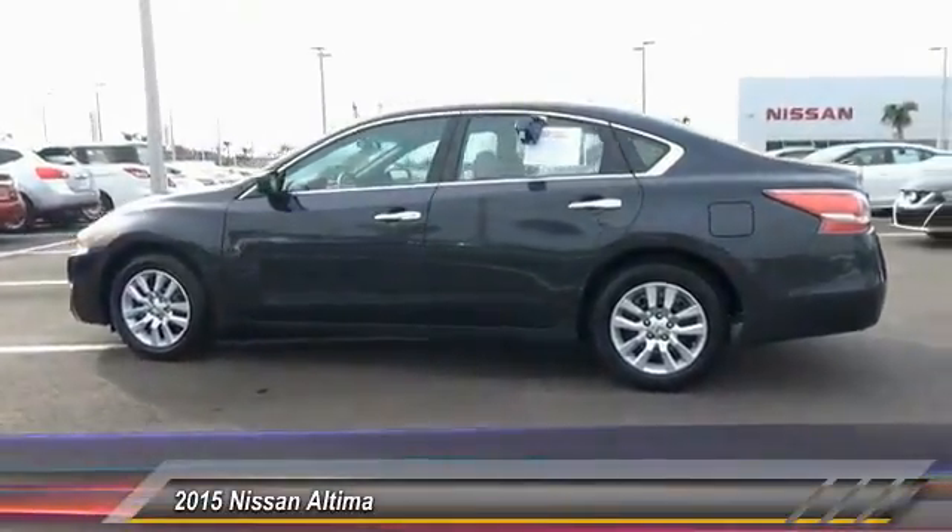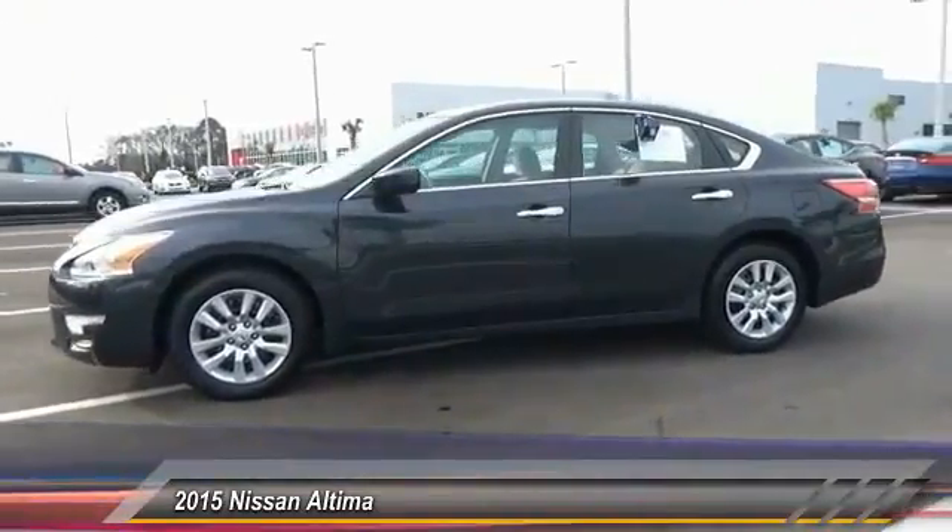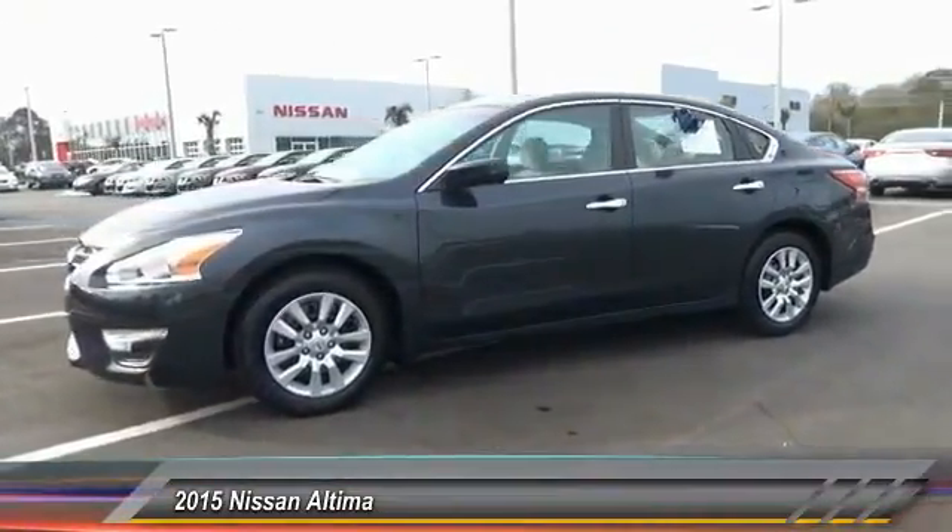Here are some of this vehicle's great options: keyless entry, traction control, steering wheel audio controls, anti-lock braking system, stability control.